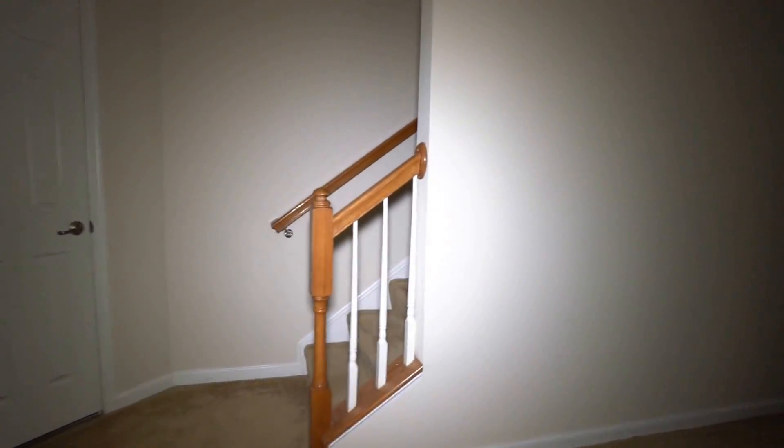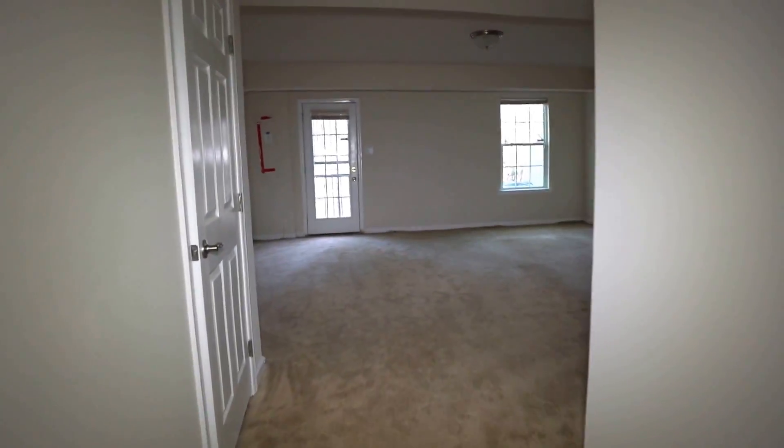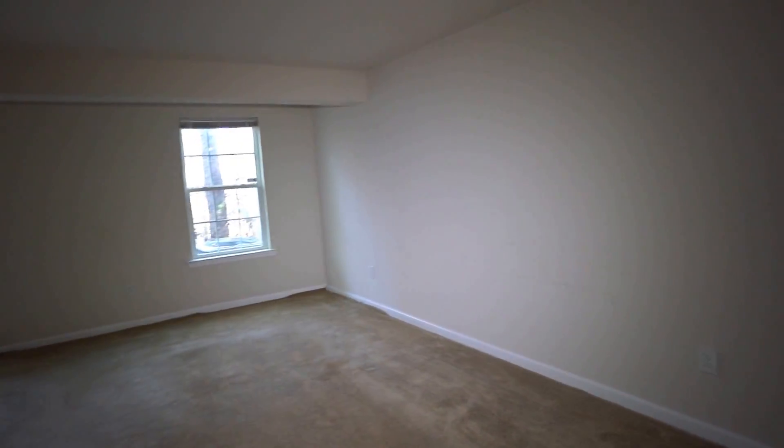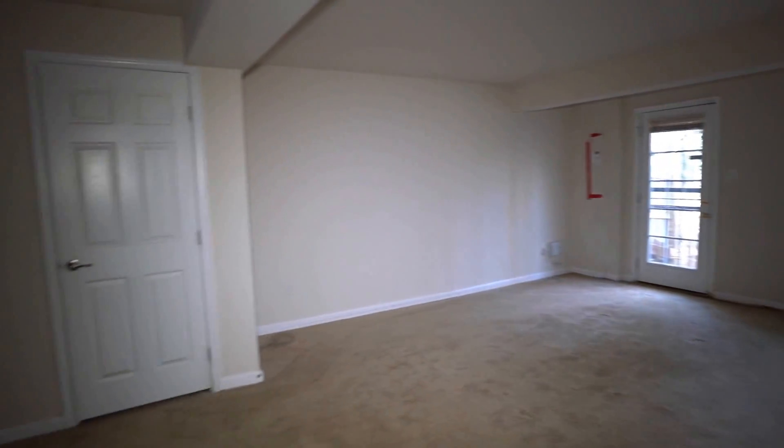We've got a nice big rec room — a great space. If you have a widescreen TV you can put it down here with some large furniture, a pool table, whatever you choose. There's plenty of space to do it down here.